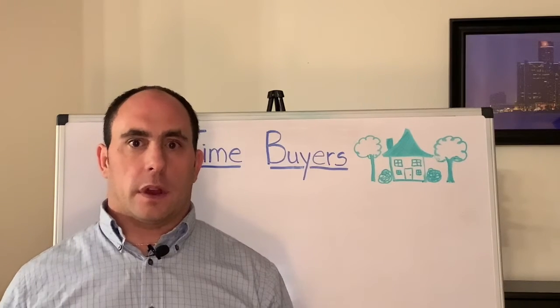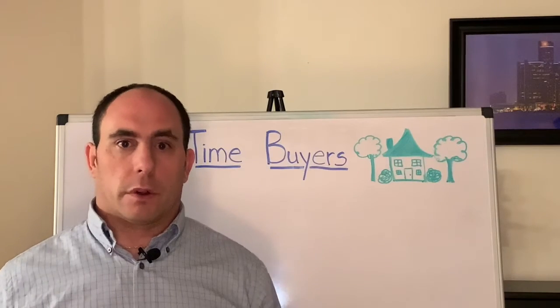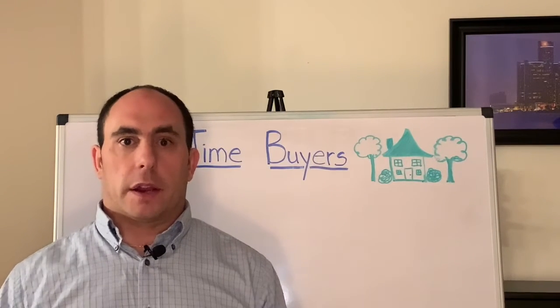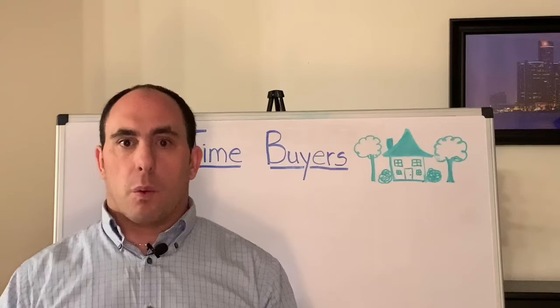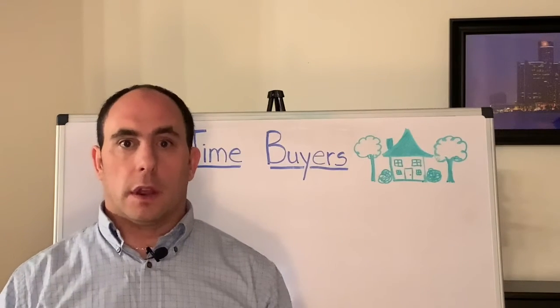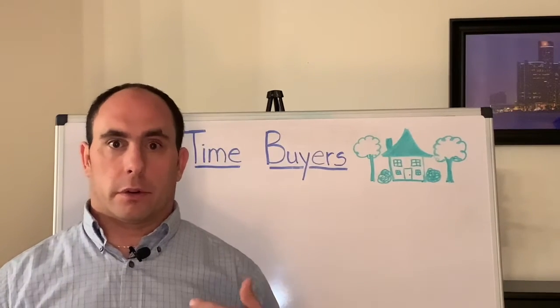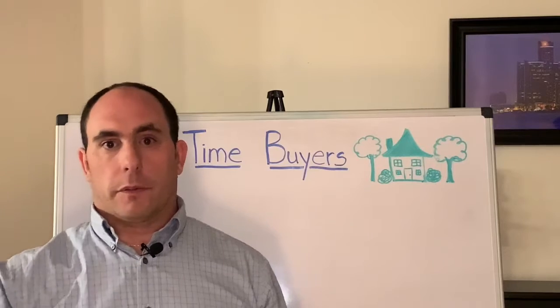During this time period you can back out of the contract for any reason whatsoever and you would retain your earnest money deposit. But once you get past the inspection contingency, you're kind of locked into the purchase agreement and you're legally required to fulfill the obligations written within that contract.